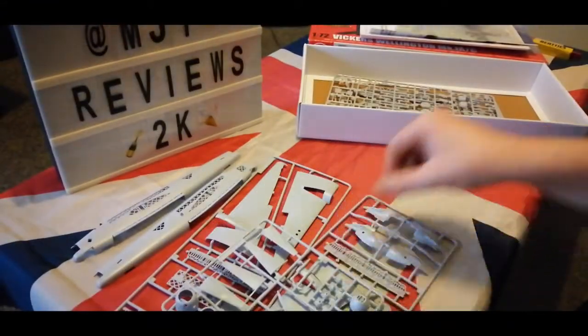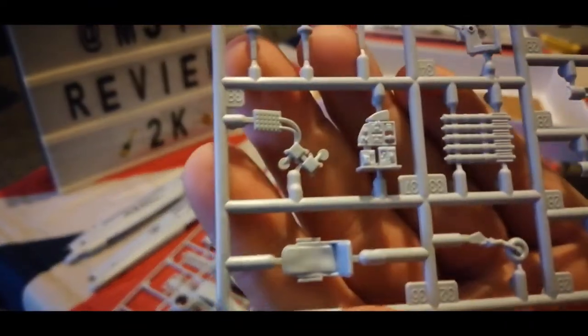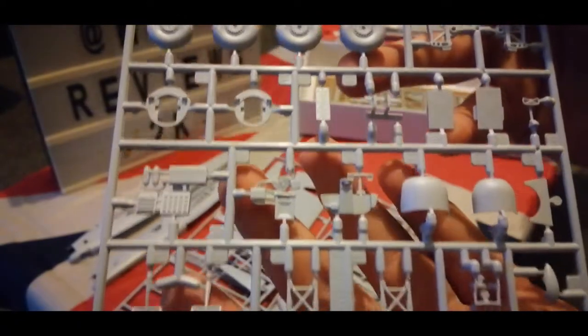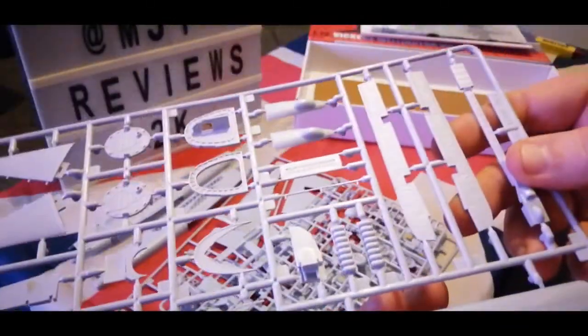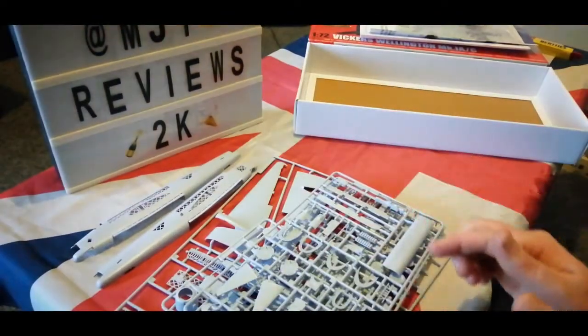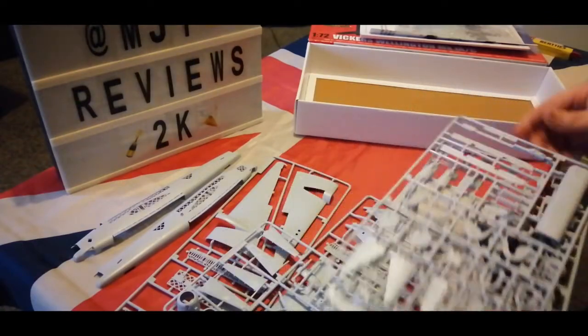Not bad, Airfix — not bad. I'm actually pretty impressed; for a small aircraft this is really impressive. Look at all that interior detail. Airfix have really stepped up their game in the last couple of years. I love these Airfix kits — the detail on them is amazing. I'm so impressed with this kit — with everything from the decals to the instruction manual to the kit itself. It's amazing, it really really is.